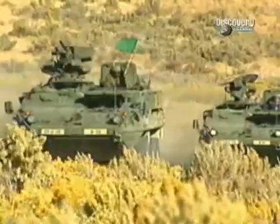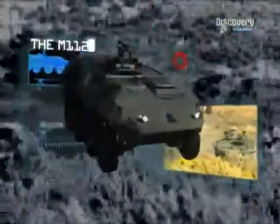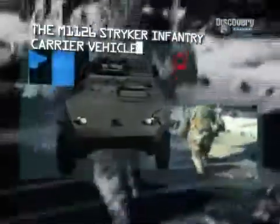This next vehicle could be called the latest recruit into the U.S. Army: the M1126 Stryker Infantry Carrier Vehicle.